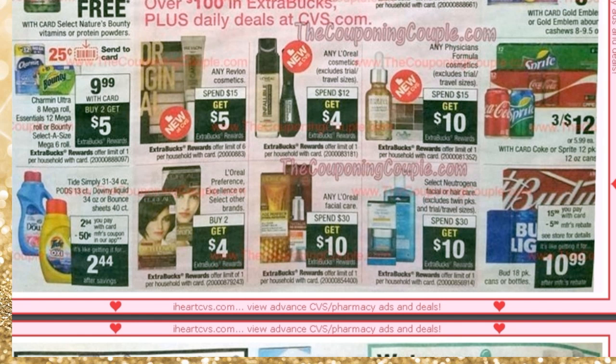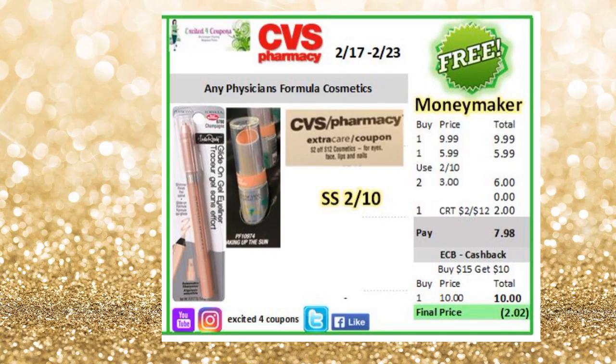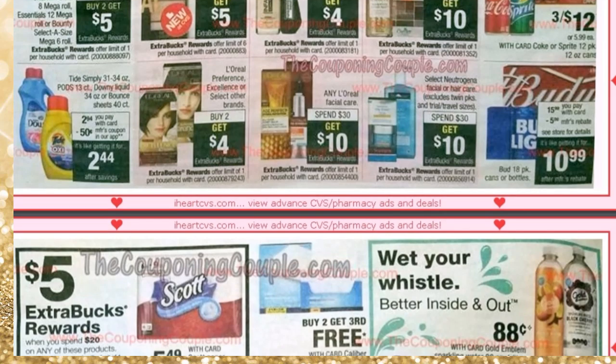I really want to focus on Physician's Formula that says spend $15, get $10 ECB. If you got the coupon this Sunday deducting $3 off one, you could buy the eyeliner and the lipstick — $9.99 plus $5.99 — so you reach $15. Use two of those coupons deducting $3 each and that CRT. You pay $7.98, get back $10, making it a $2.02 moneymaker.